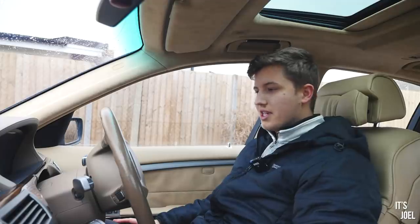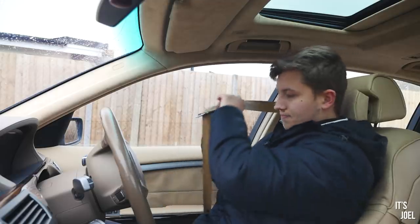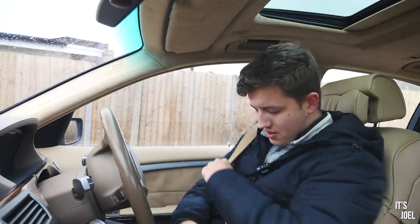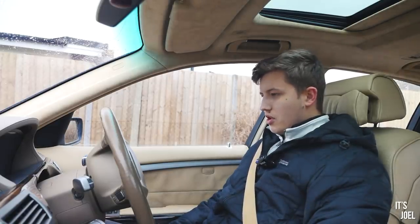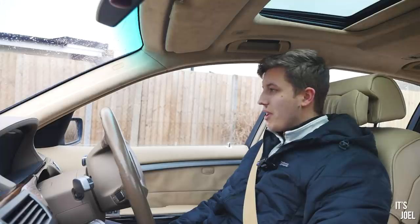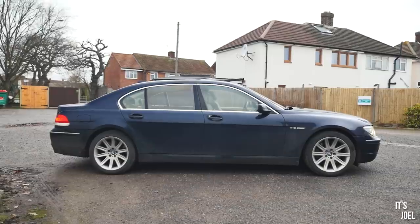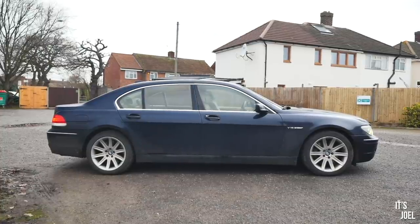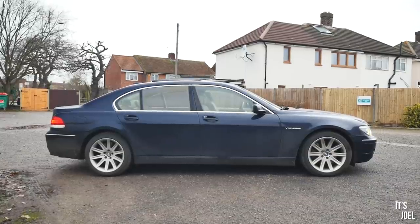Here we are in my BMW 760 Li. L, by the way, stands for long wheelbase. And while we're talking about that, I won't make you wait at all — how much did I pay for this car? Five grand, which if you ask me is fantastic value for money because that is basically less than a grand per metre. This car is just shy of 5.2 metres long. It's a barge, but it's a luxury barge at that.